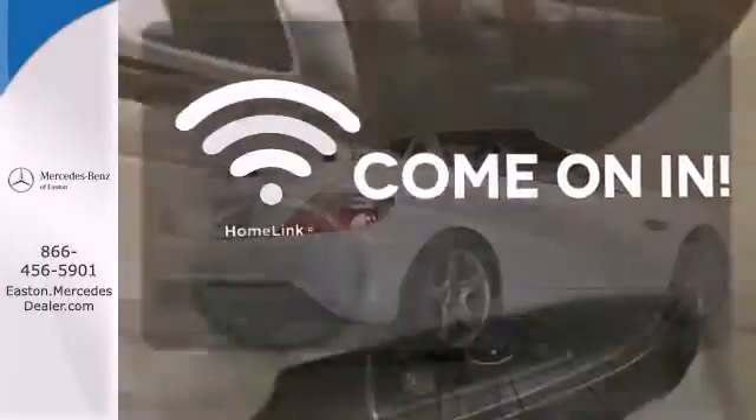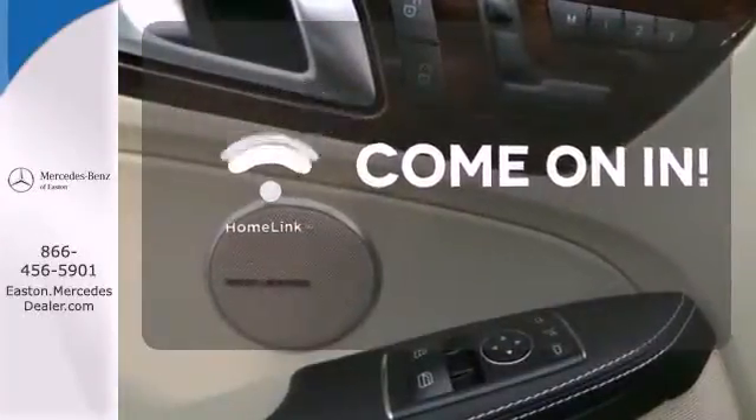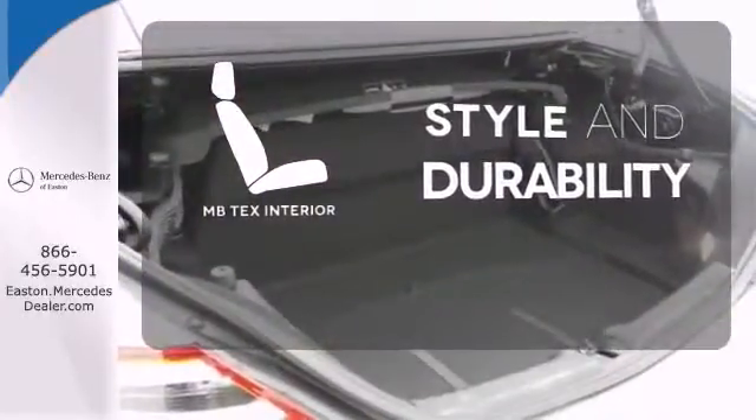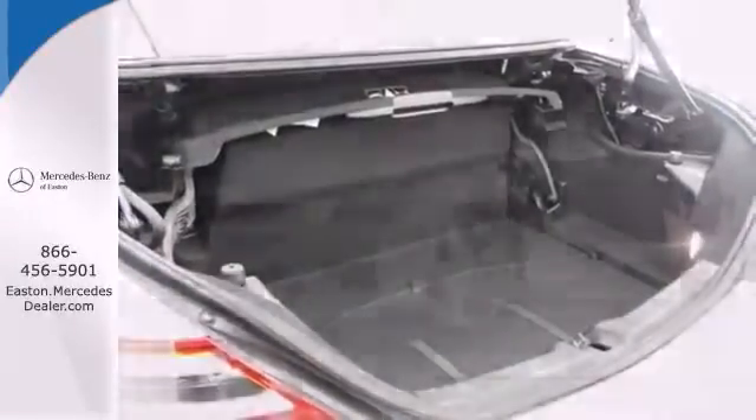Doors open and your path is well lit. With Homelink, the MB-TEX interior offers style and durability. The ultimate in luxury and performance.